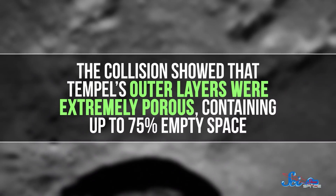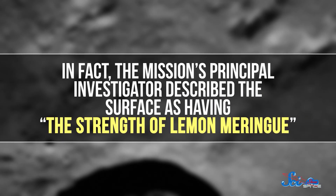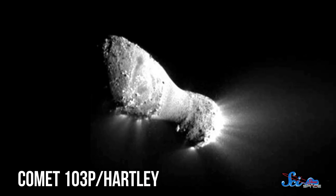All that dust contained the kinds of clays and organic molecules that may have been key to the formation of life here on Earth. Since scientists think comets represent material left over from the formation of the solar system, this suggests that the ingredients for life may have been around from the get-go. But maybe Deep Impact's most important contribution is in helping us understand the consistency of a comet's material. The collision showed that Tempel's outer layers were extremely porous, containing up to 75% empty space. The mission's principal investigator described the surface as having the strength of lemon meringue. After the impact, NASA sent the flyby craft to study comet 103P Hartley, getting within 700 kilometers.